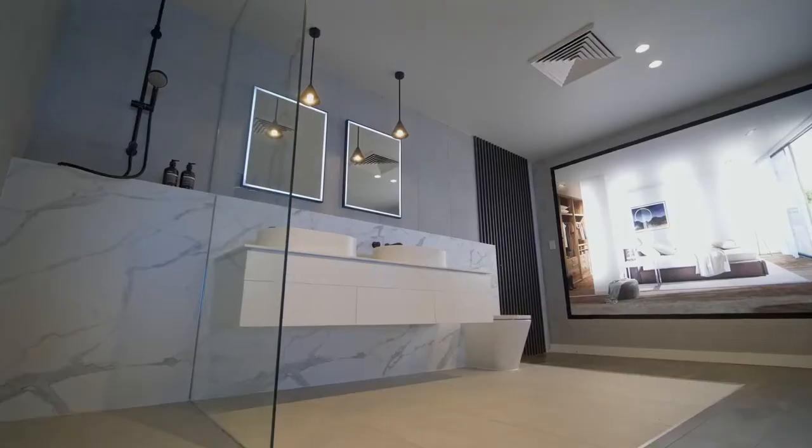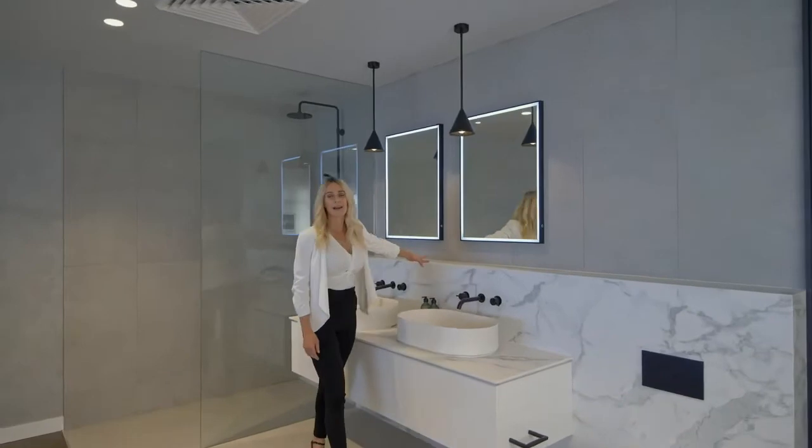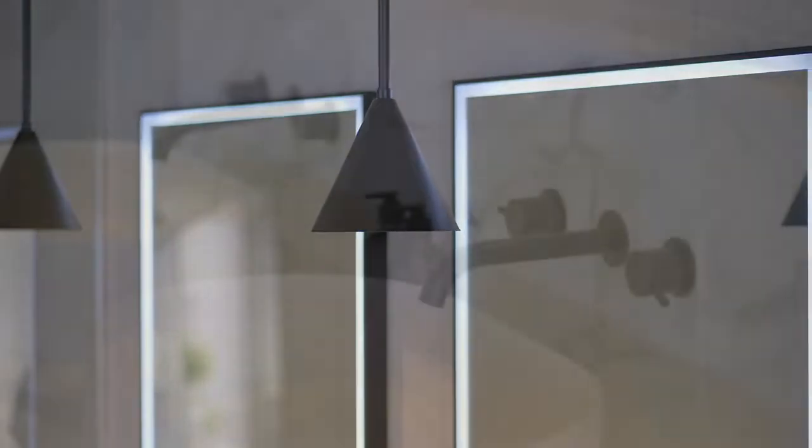What I love about this bathroom is the Calcutta marble plinth. I love the LED backlit mirrors paired with the black tapware.